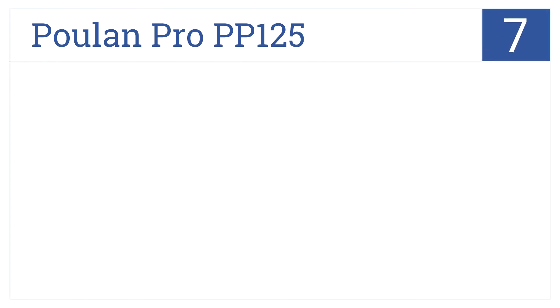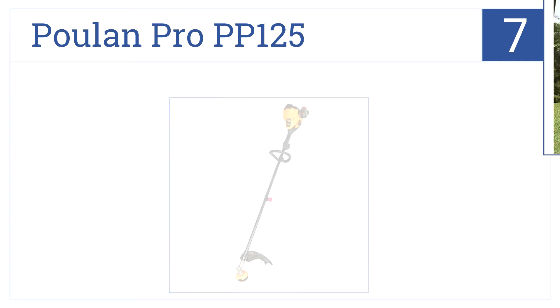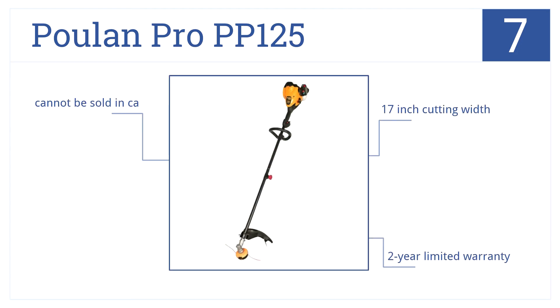Starting off with number 7, it's the Poulon Pro PP125, which features a 25cc 2-cycle gas engine that will power through any trimming or edging job. It has a 17-inch cutting width, a 2-year limited warranty, but it cannot be sold in the state of California.